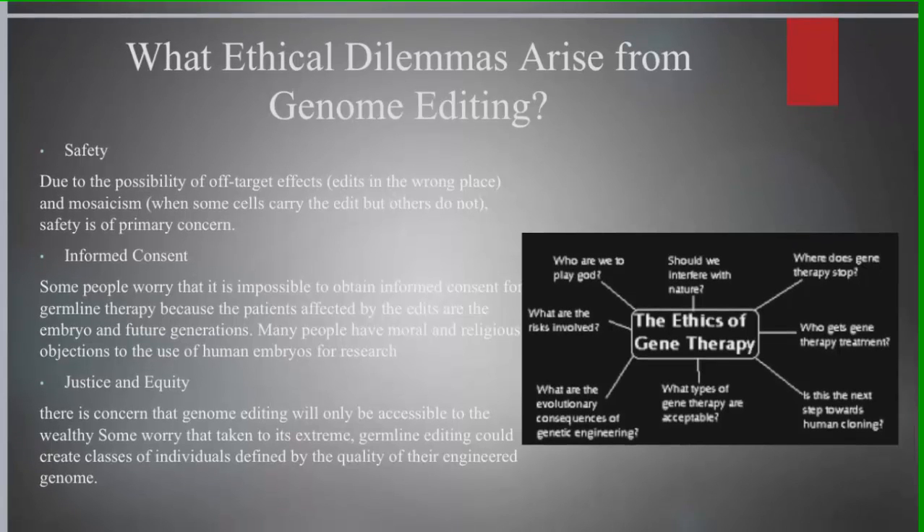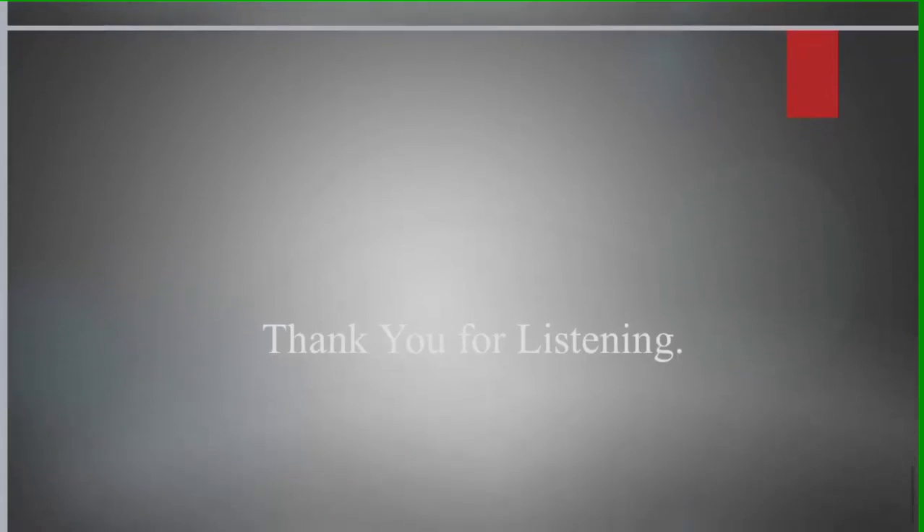Genome editing raises serious ethical questions primarily related to morals and religion. These issues mainly question if the scientific community is fully aware of the consequences of genome editing. Nevertheless, targeted genome editing is a remarkable and promising advancement in gene technology without a doubt. That is the end of my presentation. Thank you for listening.